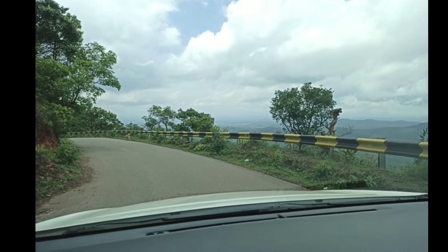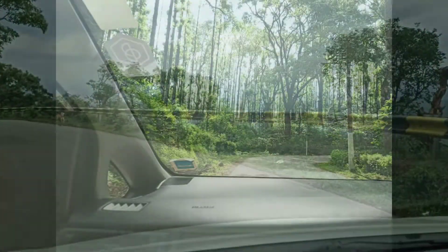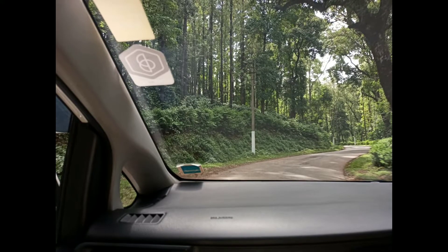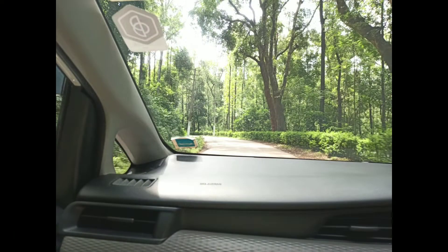Hello friends, how are you? Welcome to Bong Food and Vlog. Today I am going to share a few pictures of Chikmagalur. It's located in Karnataka, India. It's a hill station, so just enjoy these pictures.